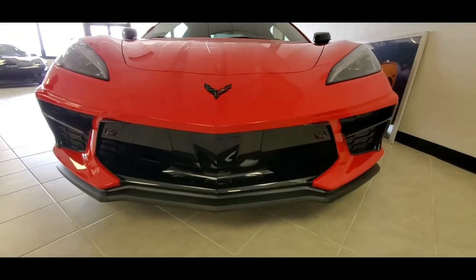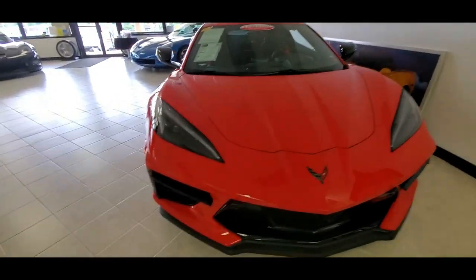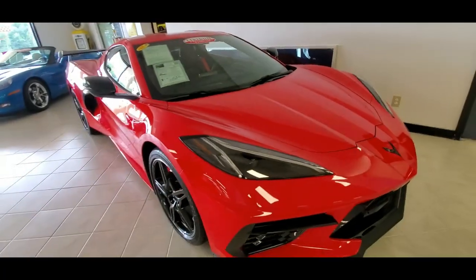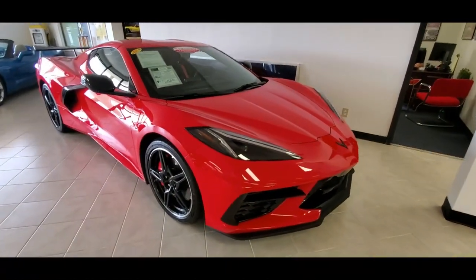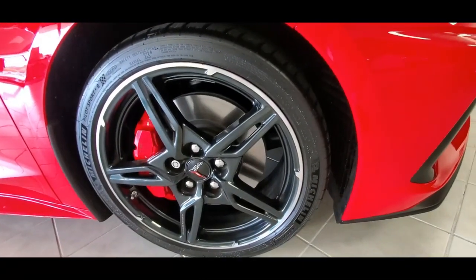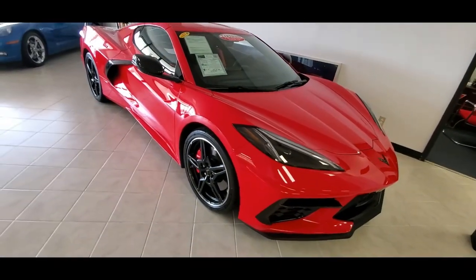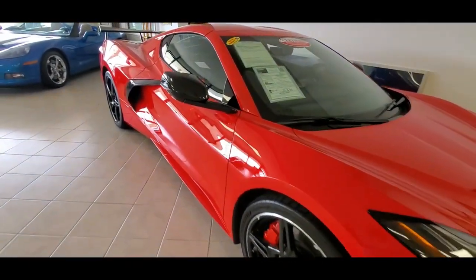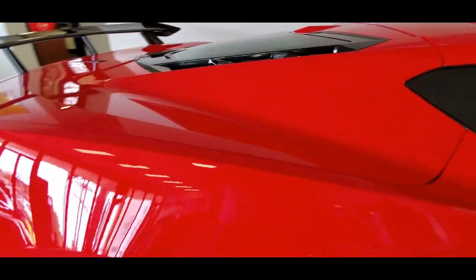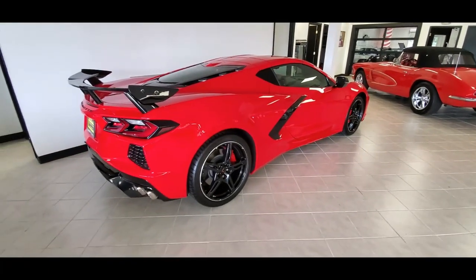This car is very well equipped. They checked off many of the really great boxes. It's got GT2 seats, full leather. They also got the option of the Bose 14-speaker stereo. This car is equipped with the front lift height memory system — it's basically GPS. You program it, and when you come to your driveway, the car recognizes where you are and lifts up to get you over the transition. That's a great bit of technology. This car also has the carbon flash high-back spoiler, which gives it a really cool, exotic car kind of look.